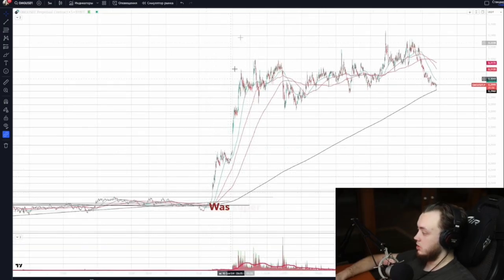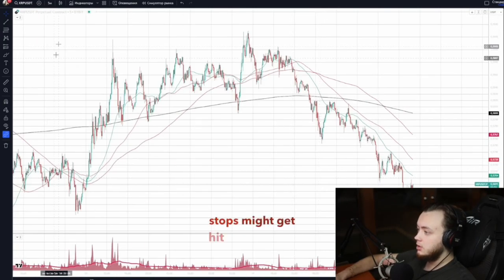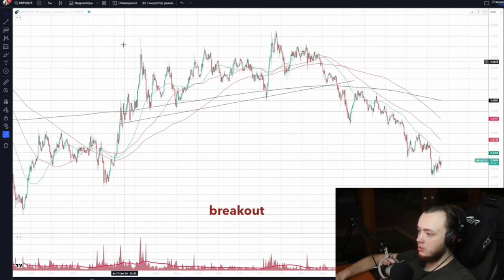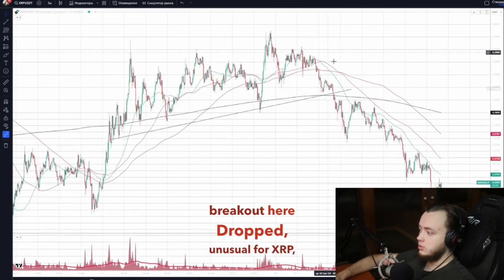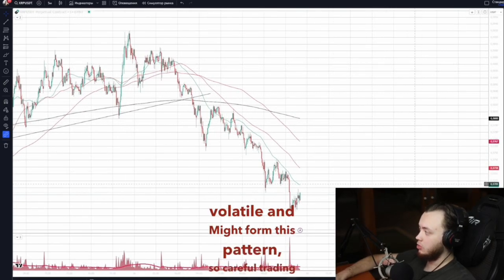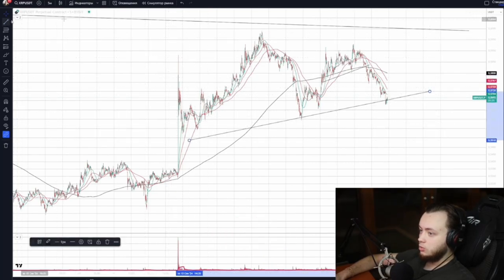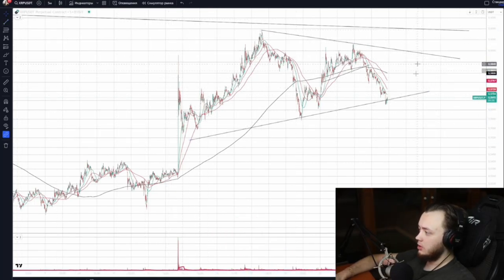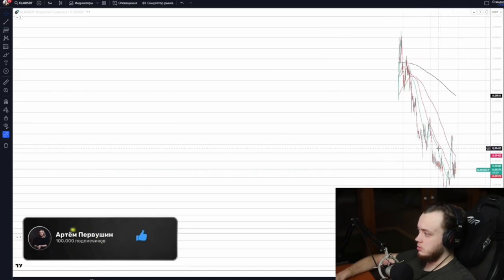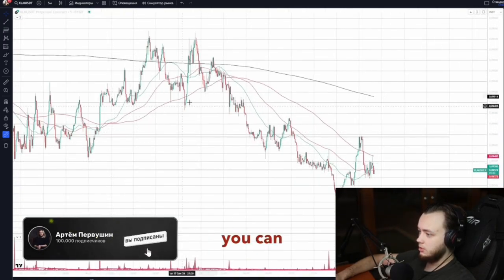XRP was super strong before — high volatility, possible stops might get hit. There's a flat breakout here — XRP dropped, which is unusual. It could get more volatile and might form this pattern, so be careful trading XRP; it will hit your stops. XLM is the same as XRP but weaker — you can see a clear trend breakout.